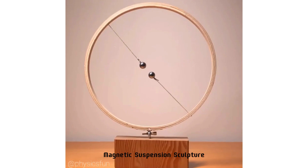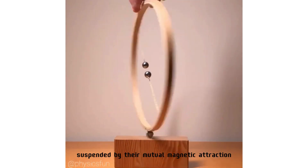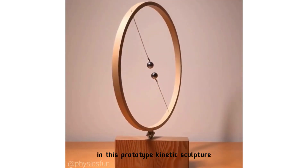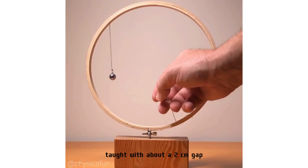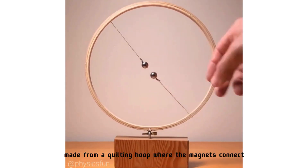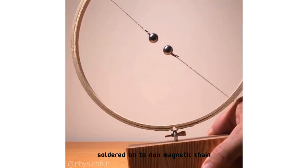Magnetic suspension sculpture: two neodymium magnets on chains suspended by their mutual magnetic attraction. In this prototype kinetic sculpture, these powerful magnets hold the chains taut with about a two centimeter gap. Made from a quilting hoop, the magnets connect under their own force to steel nails soldered onto non-magnetic chain.